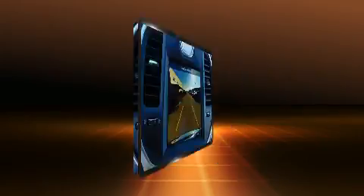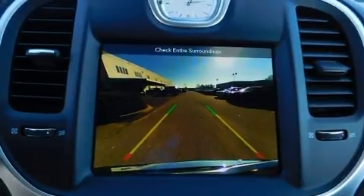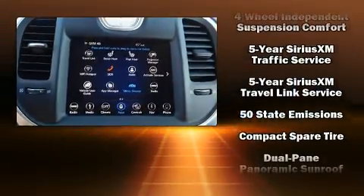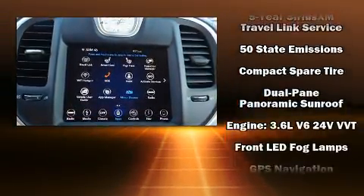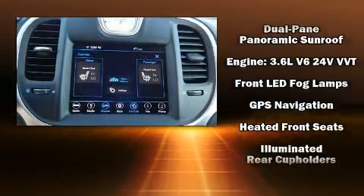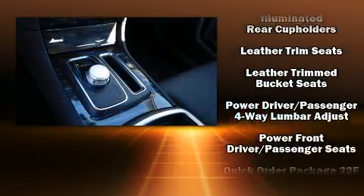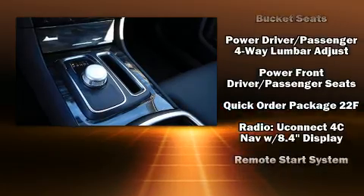For drivers who enjoy the natural environment, a power moonroof allows an infusion of fresh air. Chrysler also prioritized safety and security by including dual front impact airbags, head curtain airbags, traction control, anti-whiplash front head restraints, a panic alarm, and an emergency communication system.